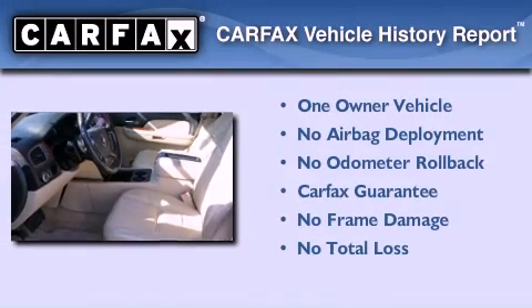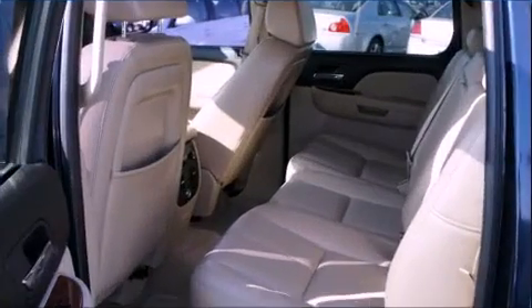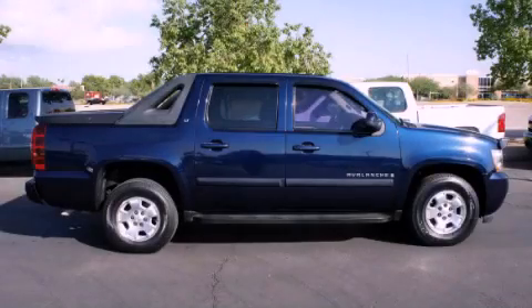This Chevrolet has had only one owner, and it qualifies for the Carfax buyback guarantee. We hope you found this video informative. Please contact us today. Have a great day.